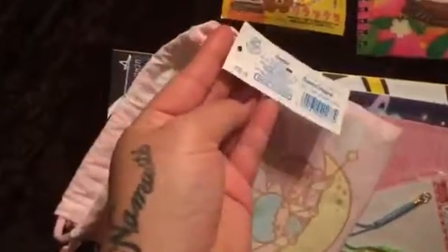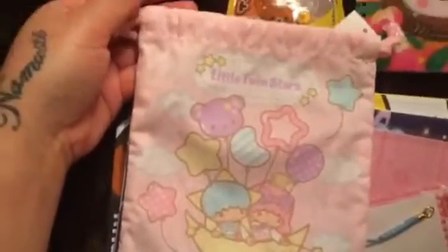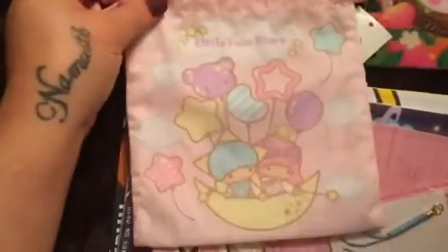And then the other trade item was this adorable Little Twin Stars baggie that she went out and bought for me. And it's so super cute. There's the tag, and I absolutely love it. It's just the cutest little thing — Little Twin Stars. I'm really happy about this. I love it. So thank you so much again, Brittany, for that.